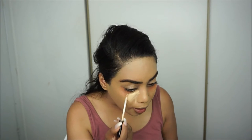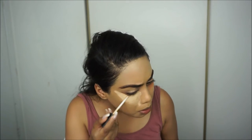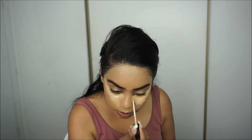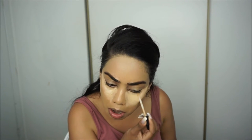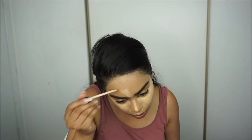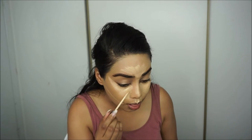Now I'm going to color correct right underneath my eyes, then go in with my Maybelline Fit Me Concealer in the shade Sand. I love this concealer — it's one of my favorites. I also love the Maybelline Age Rewind concealer; these two are my top drugstore favorites. I'm putting some right underneath my eyes and on my lids as well, just to prime for the eyeshadows.